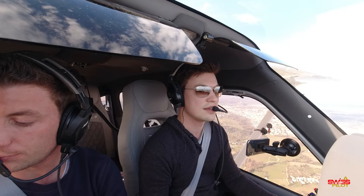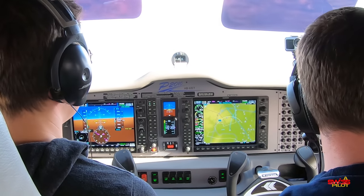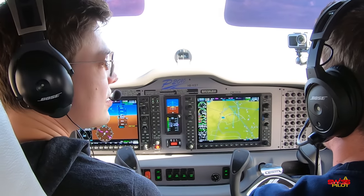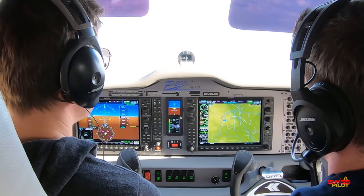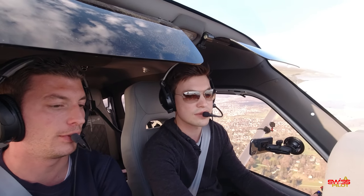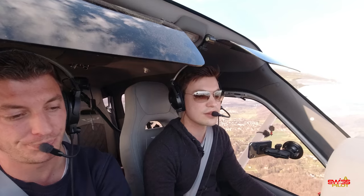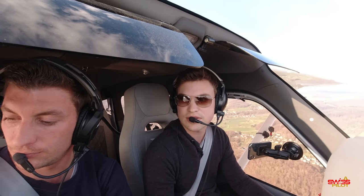To stay below the airspace above, we leveled off at 2,500 feet and Thierry showed me how to set up a nice cruise at about 65% power. That gives you about 120 knots. We've got a fuel flow of about 43 to 44 liters per hour — for the US guys that's about 11 to 12 gallons per hour.